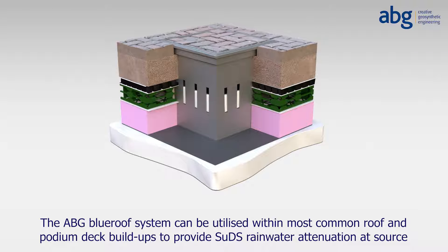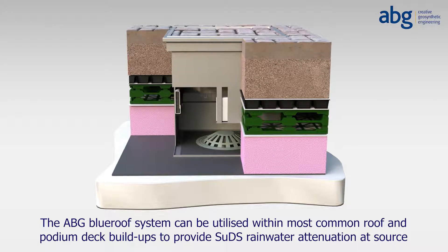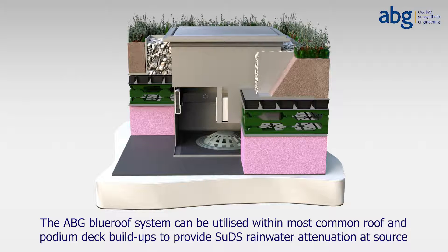The ABG Blue Roof System can be utilised within most common roof and podium deck build-ups to provide SUDS rainwater attenuation at source, most often installed on tight or difficult to access urban sites. By slowing the discharge of rainwater at roof level during storm events, the development's sustainable drainage strategy can often be simplified without the need to excavate expensive and often impractical below-ground storage tanks.